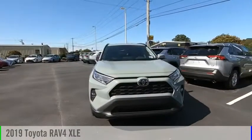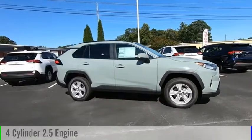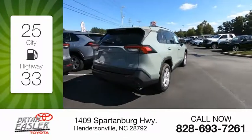Come test drive the 2019 RAV4. This vehicle is powered by a four-cylinder, 2.5-liter engine. Great fuel efficiency saves you money by requiring fewer trips to the gas station.